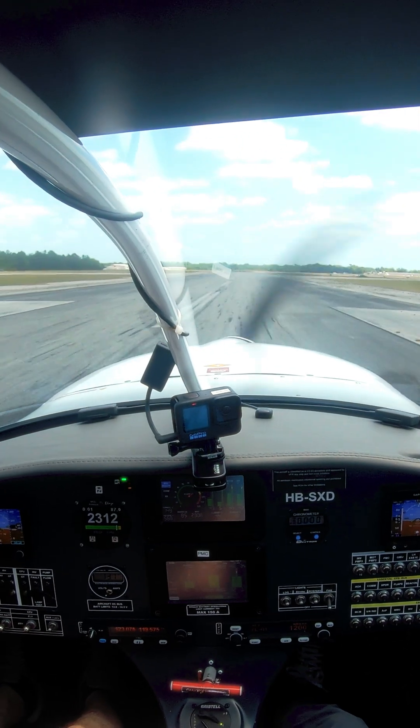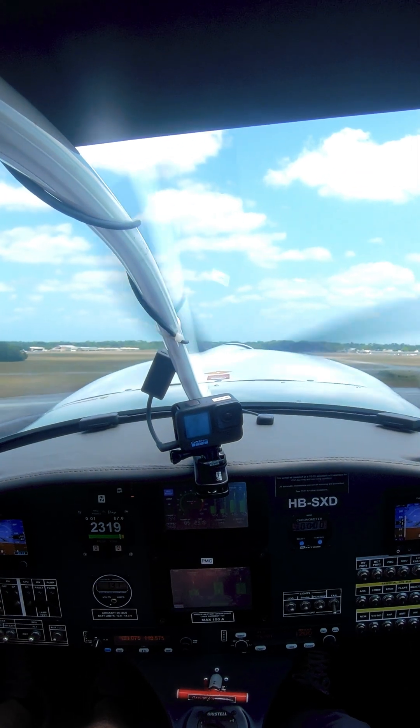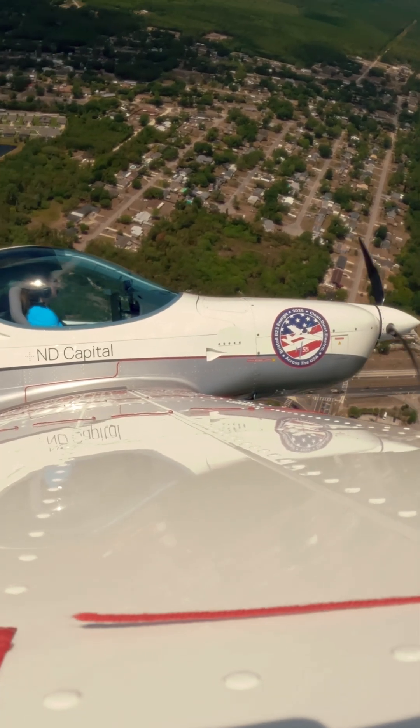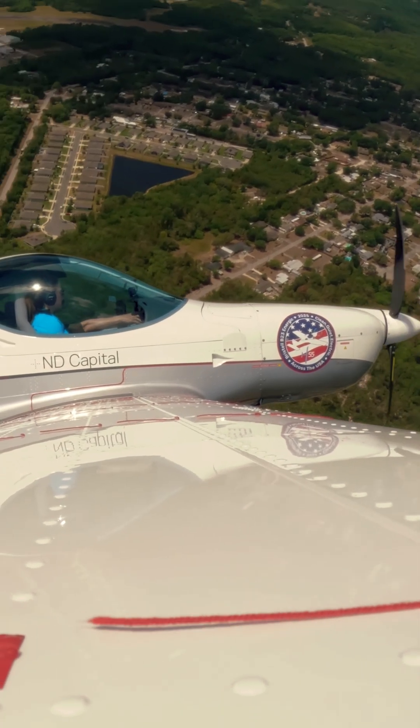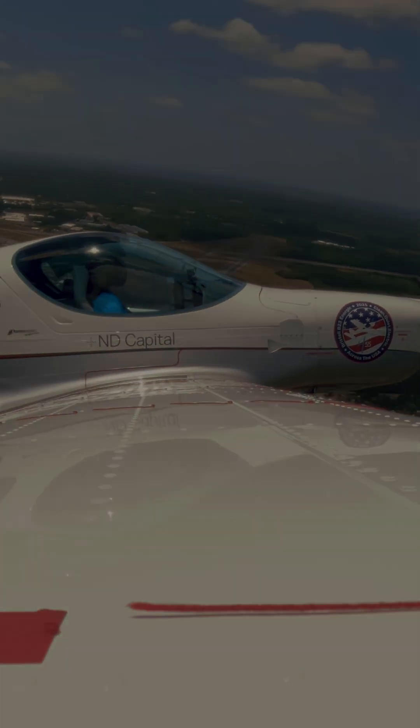The production version of this airplane will have an endurance of an hour plus 10 minutes of reserves, which makes it suited to the flight training market. Students will do local pattern work, come back, debrief while the airplane is charging, and then go back out again.